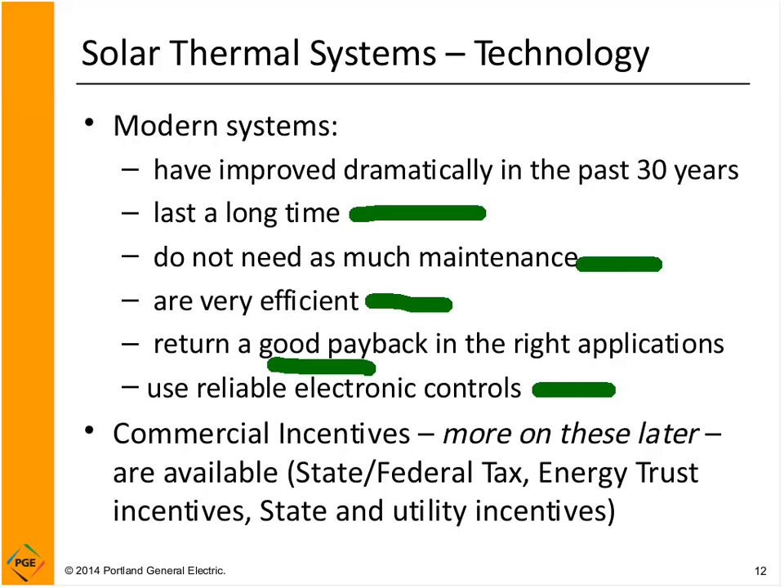Now we also have commercial incentives. There are state and federal tax benefits, Energy Trust incentives if you're in the area of Oregon covered by the Energy Trust, and other utility incentives as well.